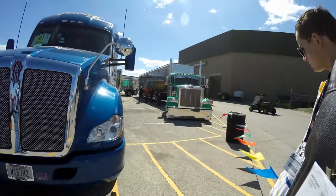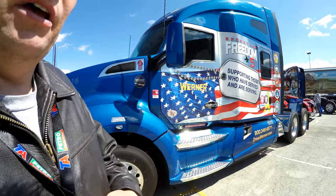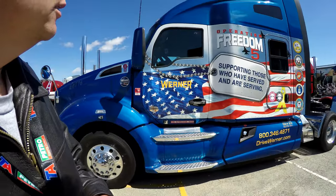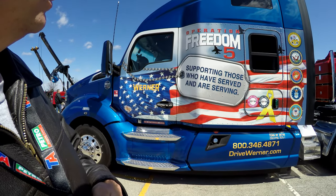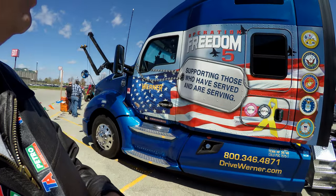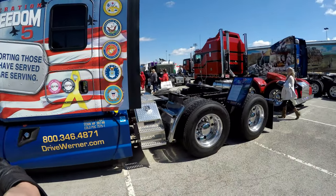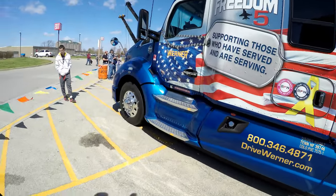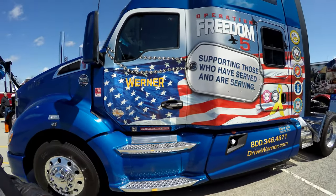Werner has made it out here as well with a KW. Let's see if we can show you the paint job they have done on this truck. I think it's really nice to support those who have served in the service — so that's what they're standing behind on. And it definitely shows on the paint job they've done on it.